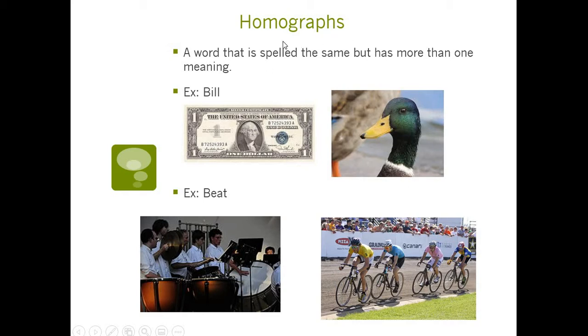We're going to look at a few more of these homographs, and I bet if you think, you can probably think of some words that are homographs — some of these might be the ones I'm going to go over.